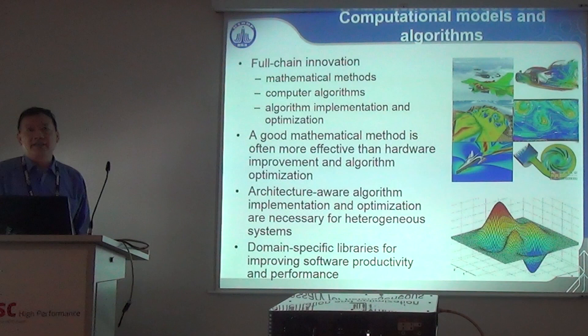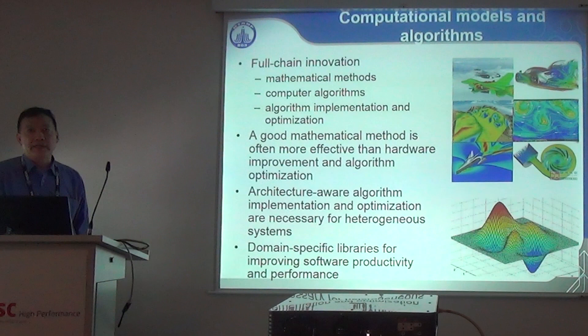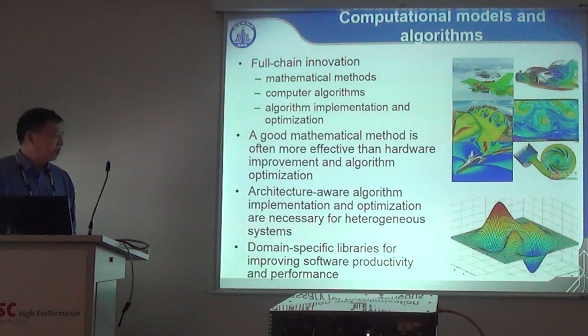Computational models and algorithms are another big issue. We try to follow full-chain innovations — from the mathematical methods to the computer algorithm and to implementation. A good mathematical method is often more effective than hardware optimization, so it's very essential to optimize. Architecture-aware algorithms are also important implementations — we have to implement mathematical methods on our system according to the architecture characteristics.